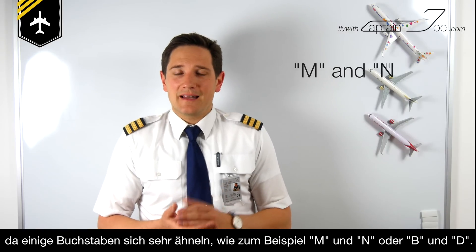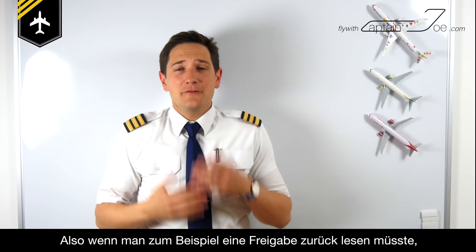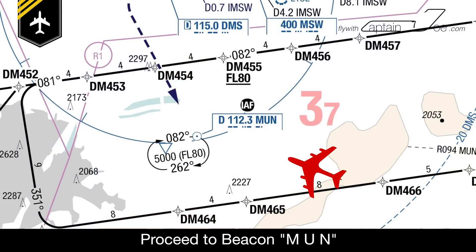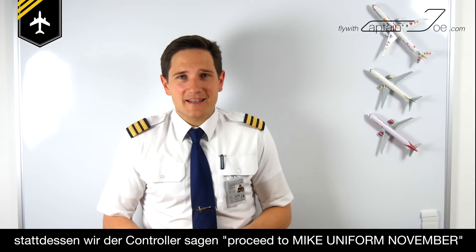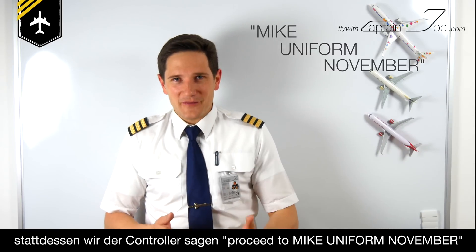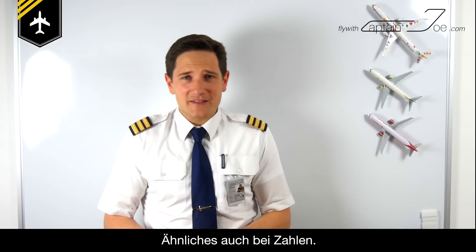When you transmit a message containing letters and numbers, you use the spelling alphabet to avoid confusion, because many letters sound very similar — for example, the letter M and N, or B and D. If you were to read back a clearance like 'proceed to beacon N-U-N,' you could mistake the M for the letter N. So the air traffic controller will say 'proceed to beacon Mike Uniform November' to minimize the chance of misunderstanding.